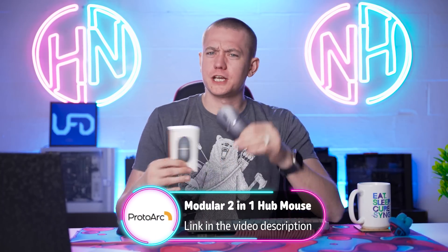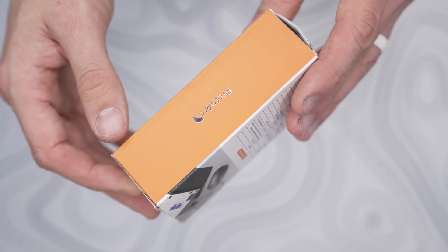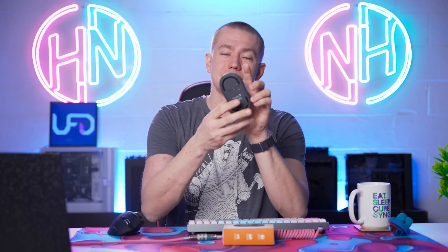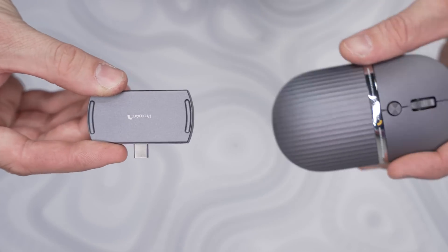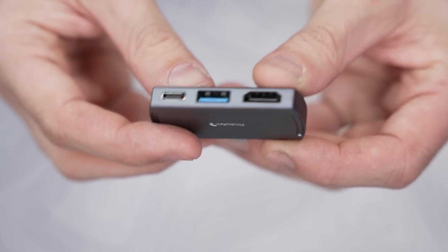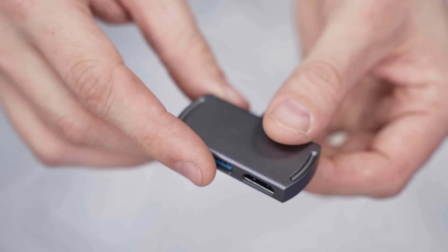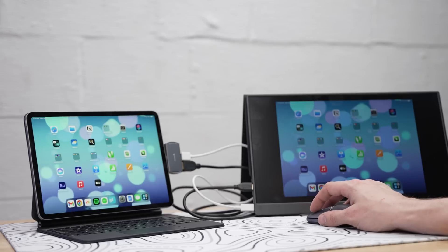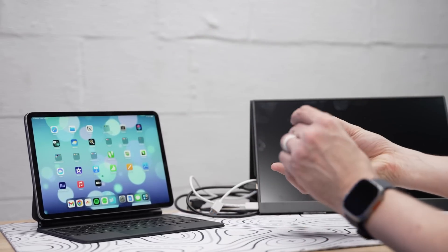Today's video is sponsored by ProtoArc and a mouse you should really check out, especially if you're into traveling. This is their all-new hub mouse, which allows you to have so much functionality in a small sleek form factor. I've been using ProtoArc peripherals for months now. This one is going to be always in my backpack when traveling because it's a two-in-one design — it has a hub baked into the body of the mouse itself, a three-in-one hub that lets you connect via USB-C with a charging port and a 4K HDMI port, as well as a USB 3.0 data transfer port.